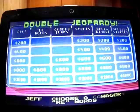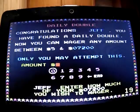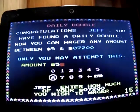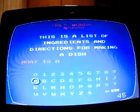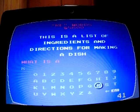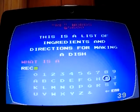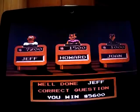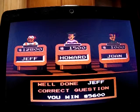Rewords for 800 — it's a Daily Double! I'll wager 5,600 so I stay in the lead just in case. The clue: 'This is a list of ingredients and directions for making a dish.' Oh, it's a recipe! Yep, I got it right — I'm up to 12,800.